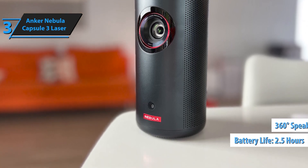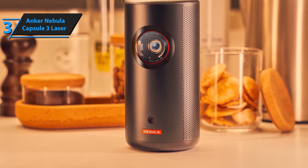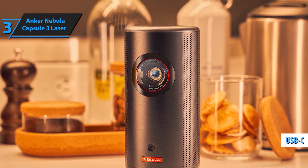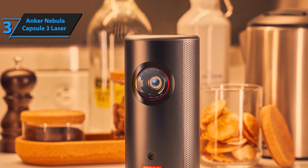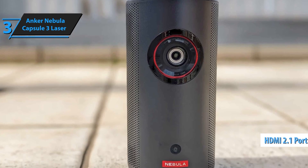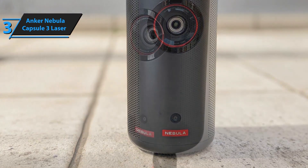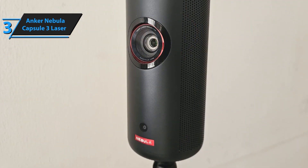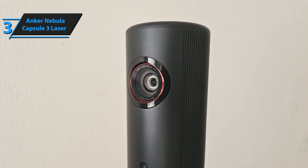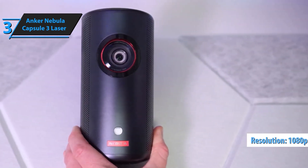Featuring a laser light source that delivers 300 ANSI lumens of brightness and stunning 1080p HD, this projector ensures your images are always bright, clear, and full of life. Whether you're watching movies, playing games, or giving a presentation, the Capsule 3 Laser brings your content to life with exceptional clarity. Weighing just 900g and boasting a size that's 90% smaller than other projectors with similar brightness, it projects up to a massive 120-inch screen and easily fits into your bag, making it the perfect companion for movie nights, outdoor adventures, or professional presentations anywhere.